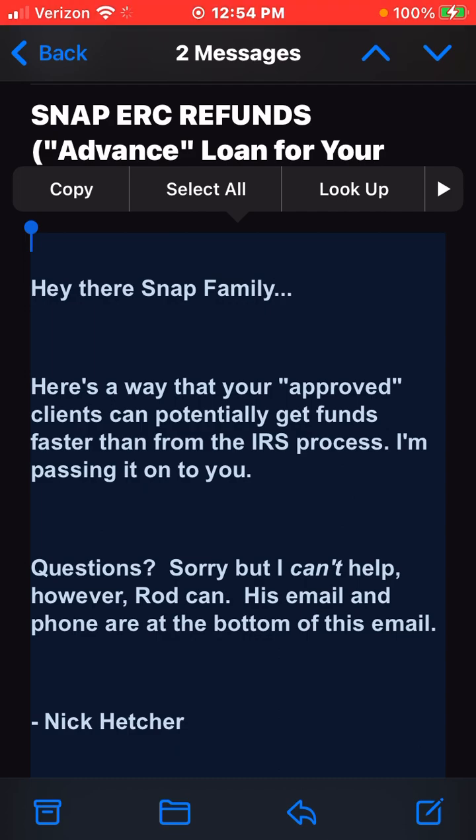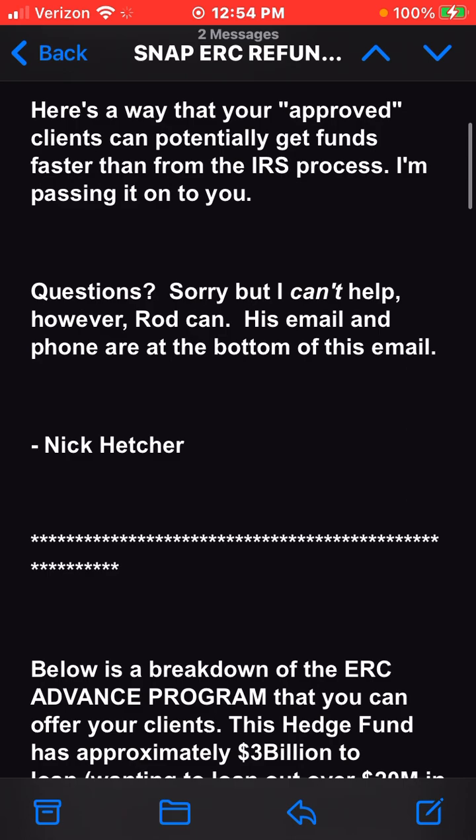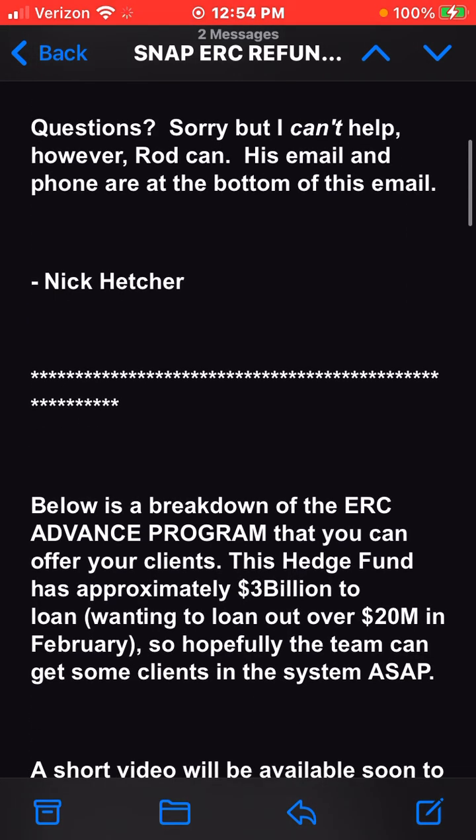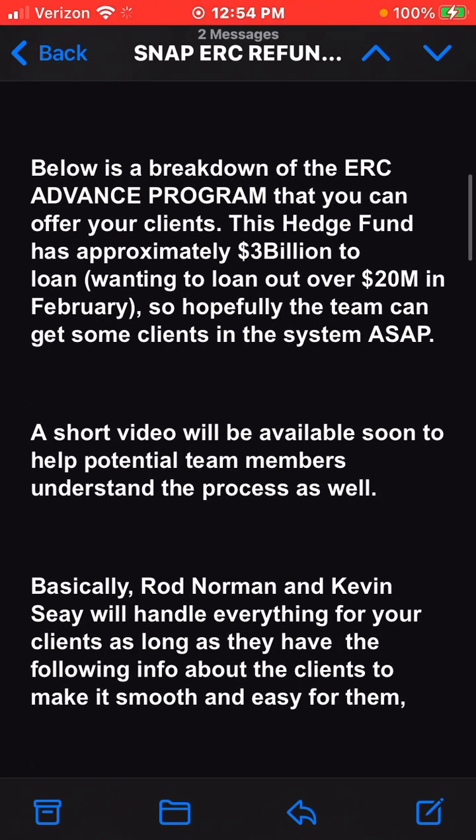Hey there, Snap family. Here's a way that your approved clients can potentially get funds faster than from the IRS process. I'm passing it on to you. Questions? Sorry, but I can't help — however, Rod can. His email and phone are at the bottom of this email. Nick Hetcher, below is a breakdown of the ERC advance program that you can offer your clients. This hedge fund has approximately three billion dollars to loan, wanting to loan out over 20 million dollars in February.